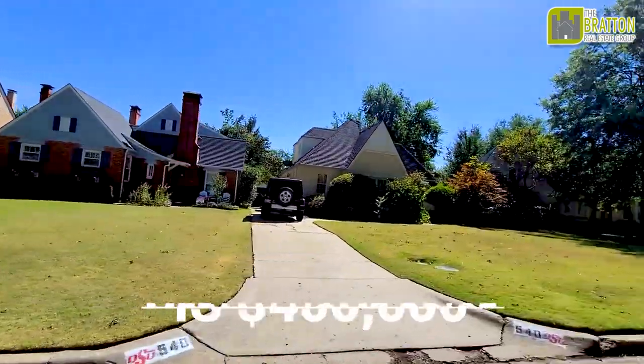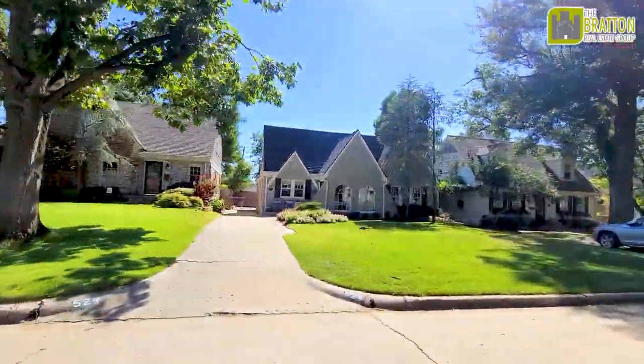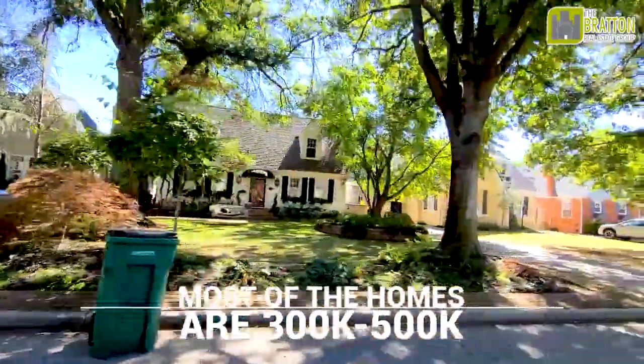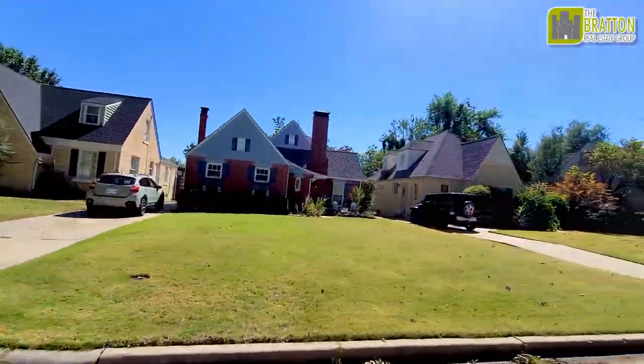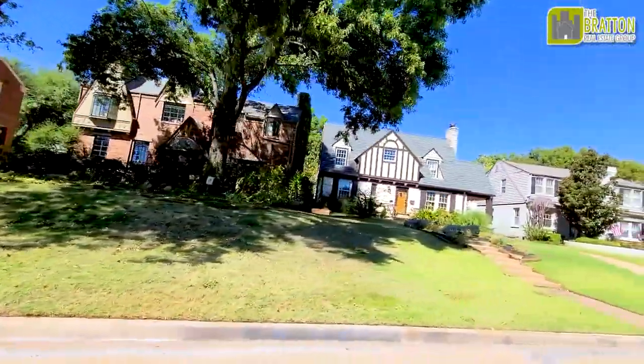How much does it cost to live in Crown Heights? The median price of a home is $400,000, but homes range anywhere from $200,000 to $900,000, depending on what street you're on and how big the home is. Most homes are between $300,000 and $500,000. There are some really small homes that sell right around $200,000, and then there are the large ones that sell between $700,000 and $900,000.